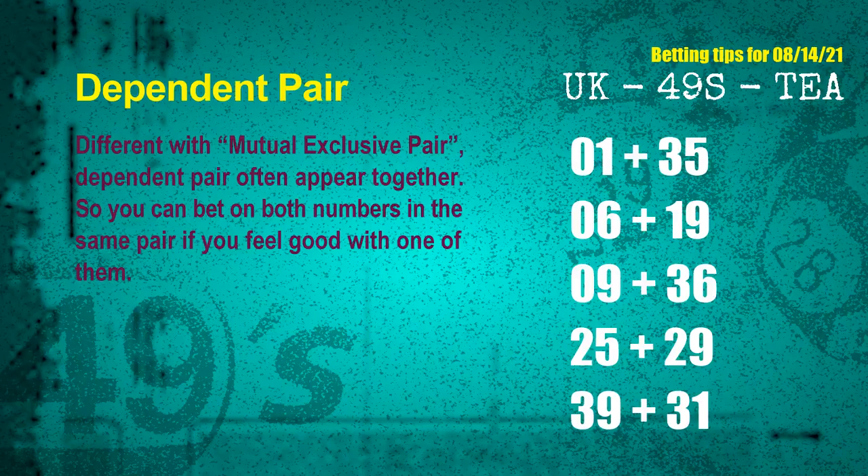Some numbers are mutual exclusive, and some are dependent. In the same dependent pair, you can bet on both, because they are often drawn in one draw. The dependent pairs for next draw are: first pair 01 and 35, second pair 06 and 19, third pair 09 and 36, fourth pair 25 and 29, fifth pair 39 and 31.